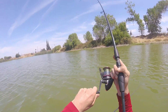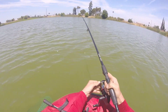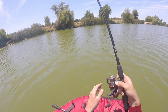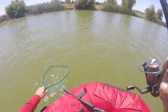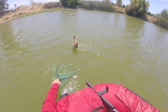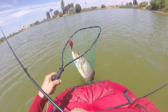Got one, got one guys! He's bulldogging me, he's bulldogging me, that's for sure. Oh boy, come here buddy, get in the net. Alright, come here, come here — there you go bubba, there you go buddy. Whoo! Alright, that pattern seems to work.